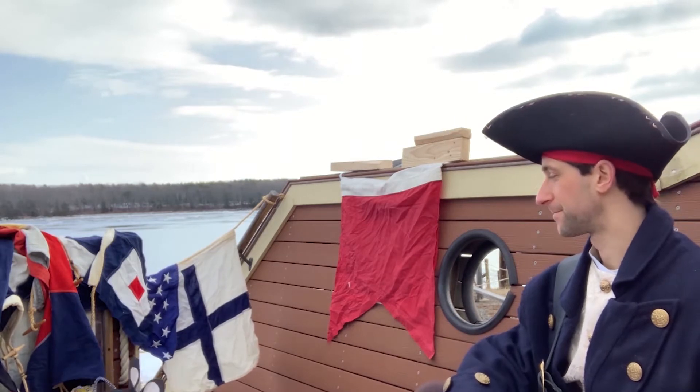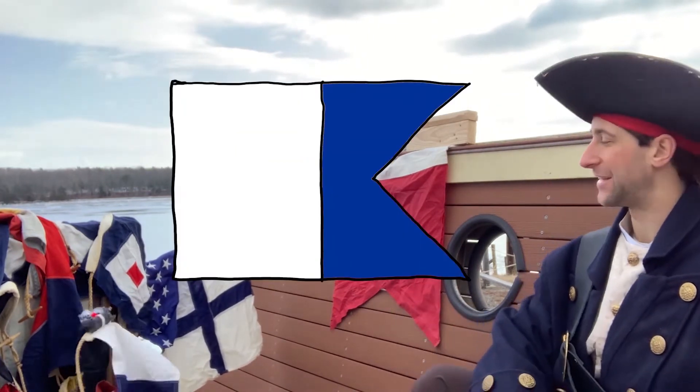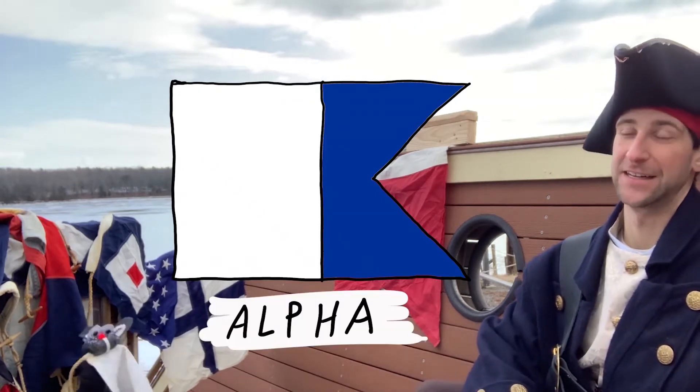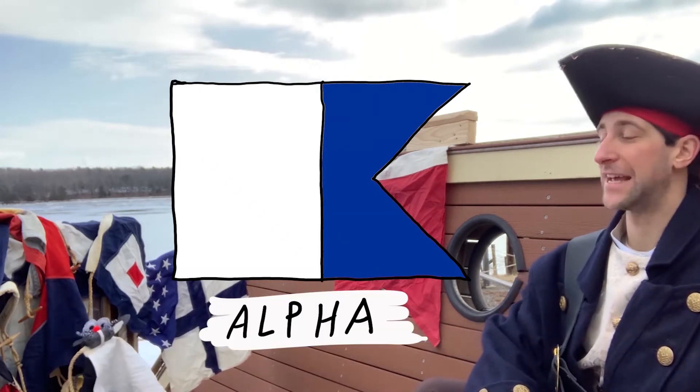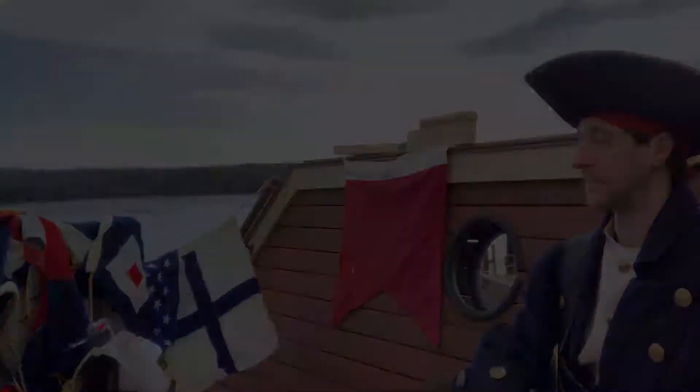So, what does this one mean? That's a signal flag for the letter A, or as we say out at sea, alpha. And it means diver down, so it signals to other ships that we have a diver underneath our vessel.